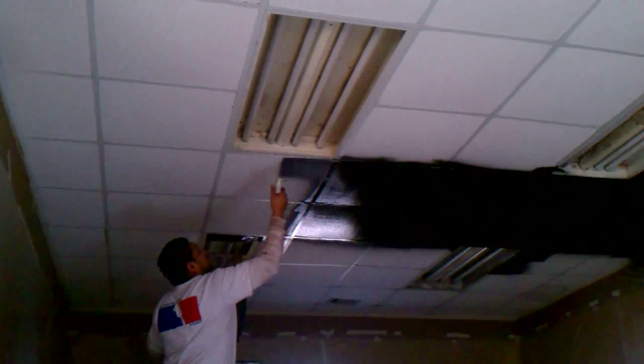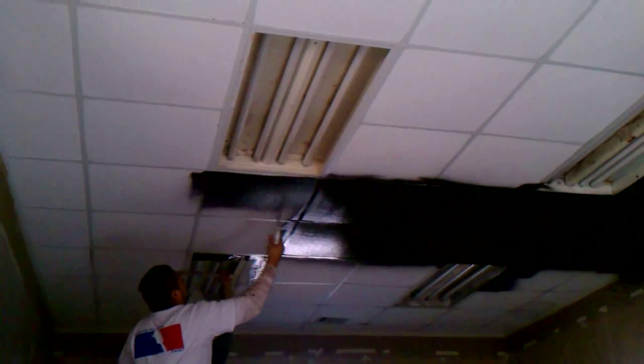Today we are in Hideout Burgers in Burleson, Texas. This is in the old Bellows Mexican restaurant location, and it is going to now be Hideout Burgers. You can see the ceiling is a commercial drop ceiling — it's currently white, and we are in the process of painting it all black. It's going to 100% change the ambiance of this whole entire restaurant.